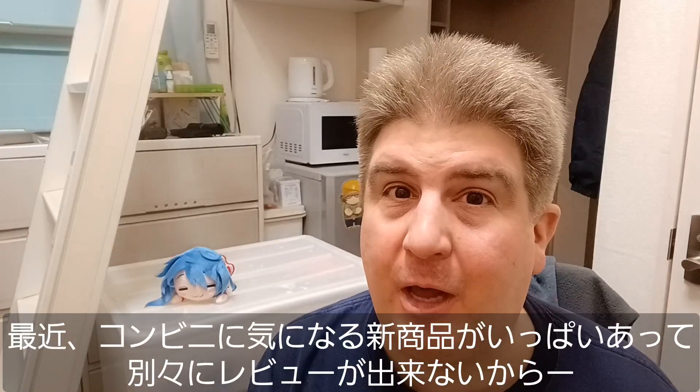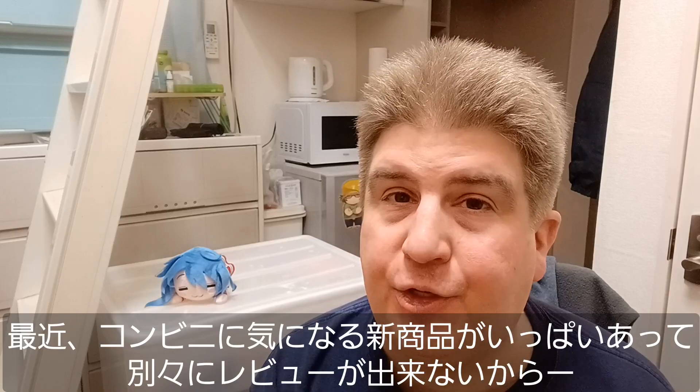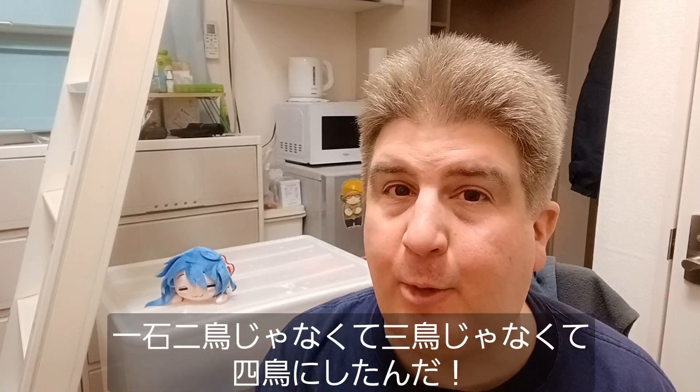Hey everybody, welcome to another installment of Brad Eat Stuff! The convenience stores have been offering a lot of interesting things lately, and I just haven't had time to get them all done individually. So I figured, why not kill not two birds, not three birds, but four birds with one stone!